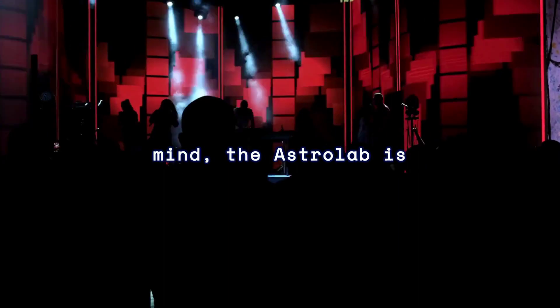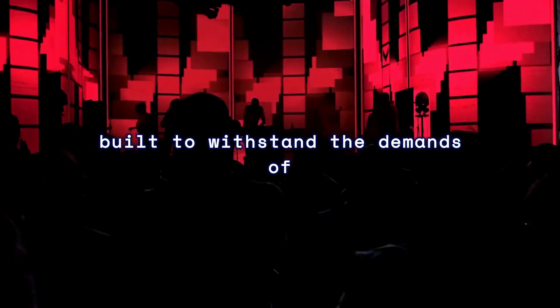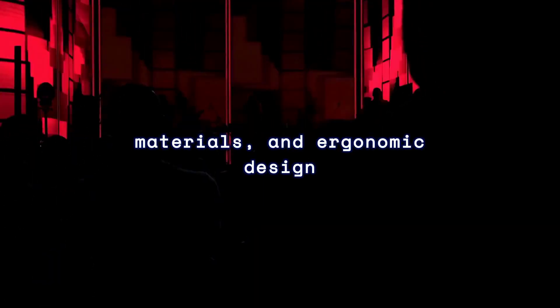Crafted with durability in mind, the Astrolab is built to withstand the demands of live performance. Its rugged construction, premium materials, and ergonomic design ensure reliability and comfort on stage, allowing musicians to focus on their artistry without compromise.